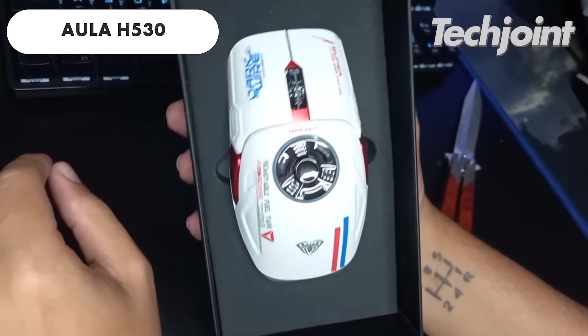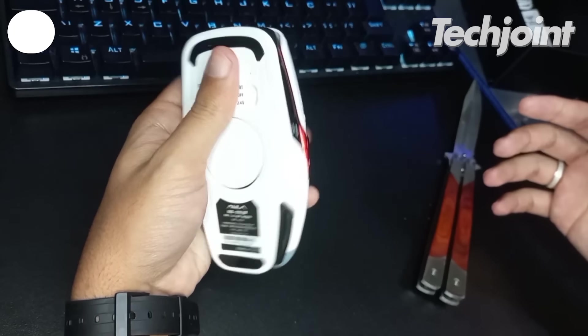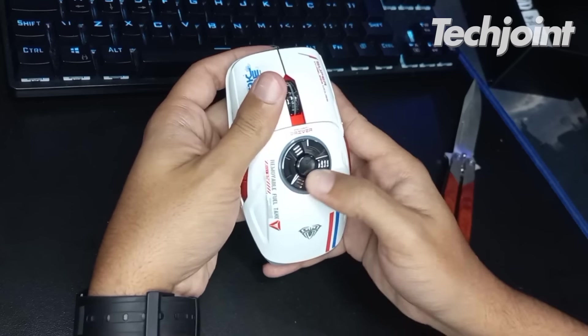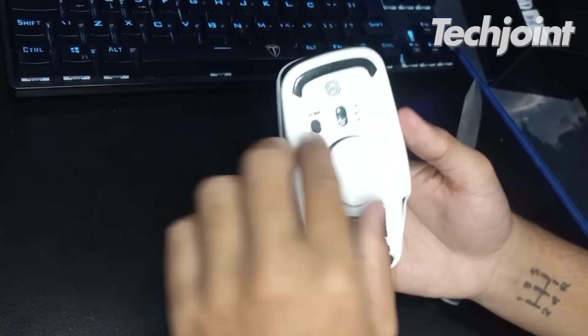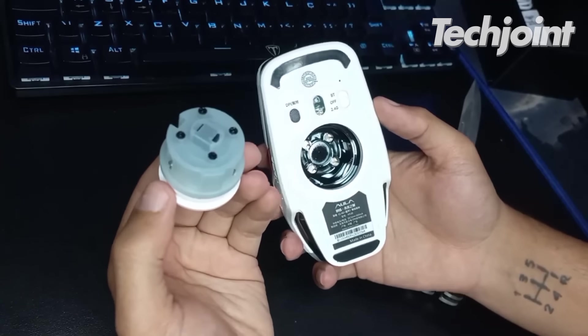Computer mice come in different shapes and sizes, and this one stands out with its spaceship-like looks, cool RGB lighting and ergonomic design. It's comfortable to hold and easy to use, making it ideal not only for gaming but also office purposes. The device supports Bluetooth, fast charging and costs only $58.